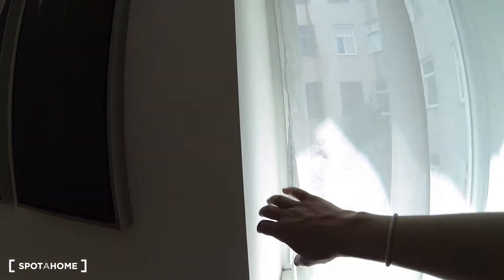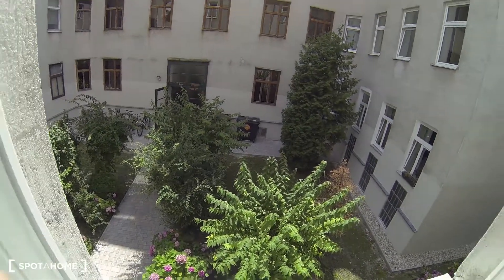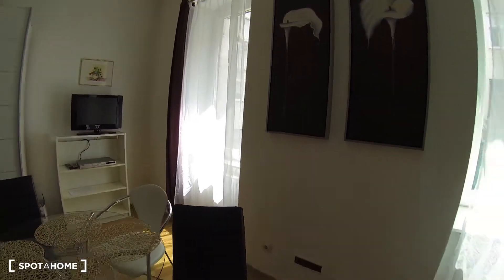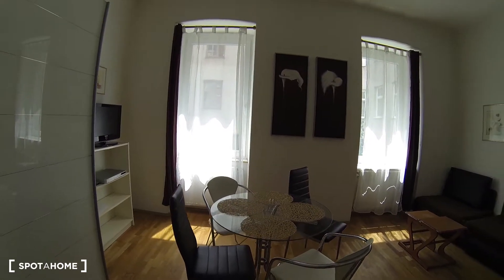The apartment overlooks a little courtyard — it's really quiet and a really nice courtyard down there. The apartment is pretty bright, and even in the winter months it apparently has nice light.